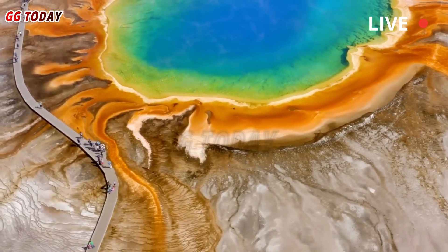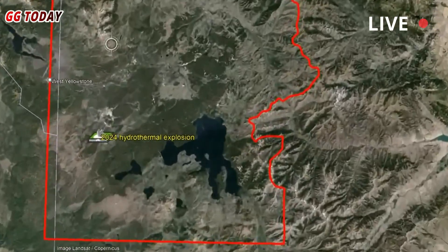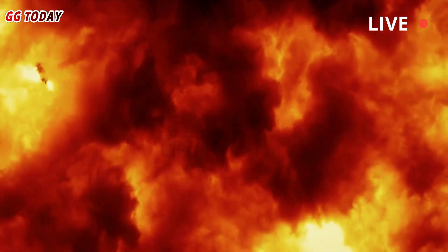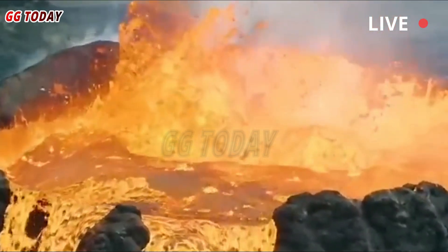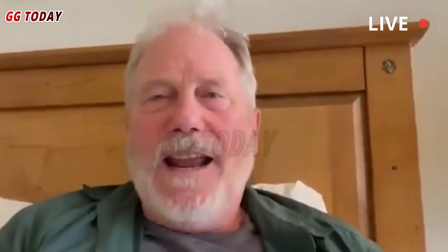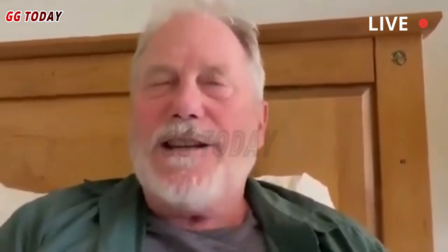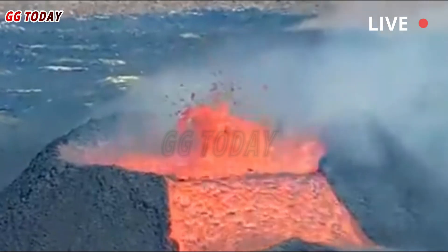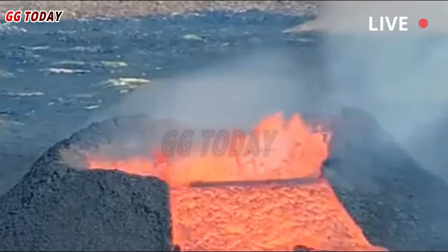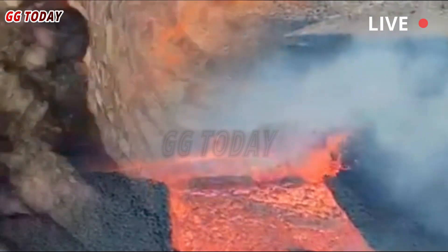The controlled source is a 53,000-pound truck with a vibrating hydraulic plate that creates seismic signals like small, purpose-built earthquakes. During the summer of 2020, the truck generated these special earthquakes at numerous paved roadside exits throughout the caldera. The work was done in the middle of the night to avoid impacting park visitors, either from small ground vibrations or traffic delays.